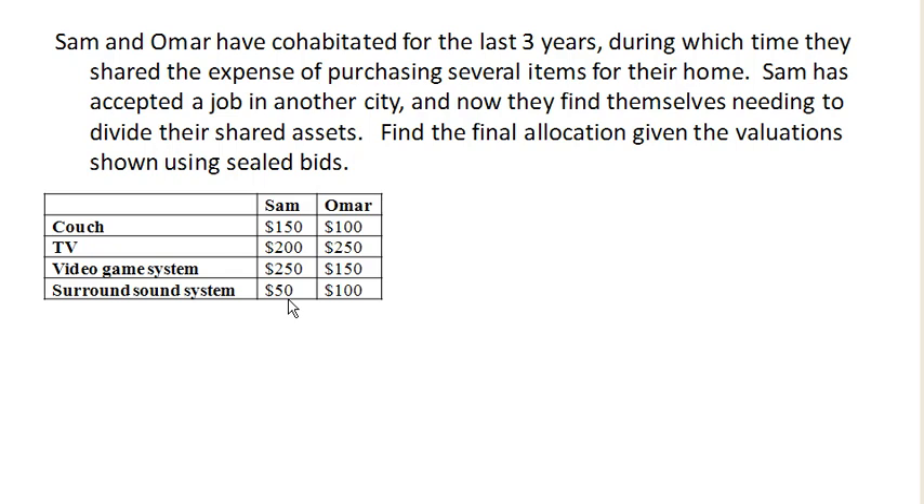Each person bids how much they think the item is worth — how much they'd be willing to pay for it. If we add these all up, Sam's total valuation of the items is $650. They're dividing it in half, so his fair share is $325. If we add this up for Omar, Omar's total valuation is $600, which gives a fair share of $300.